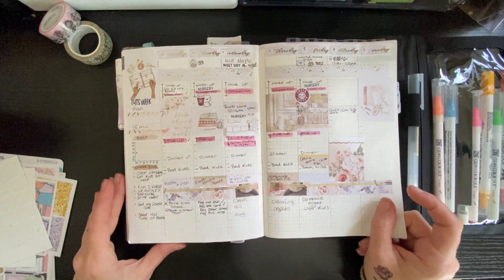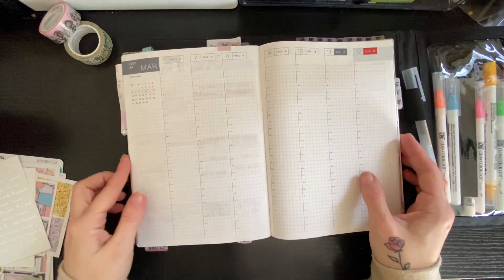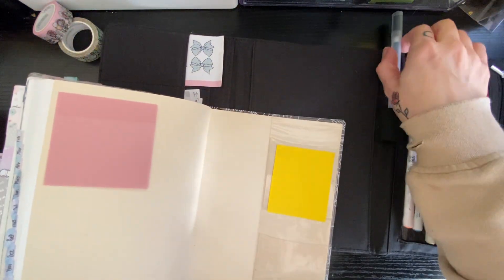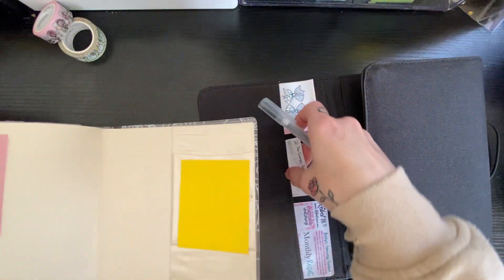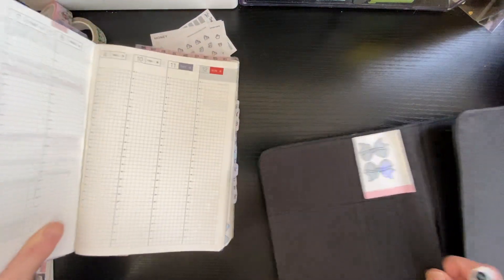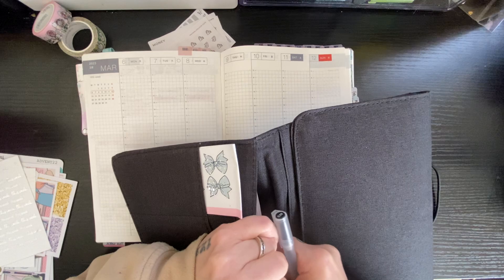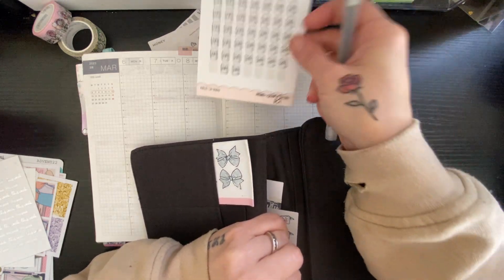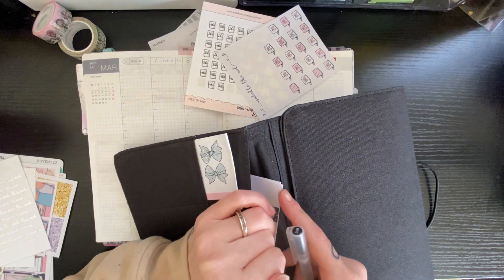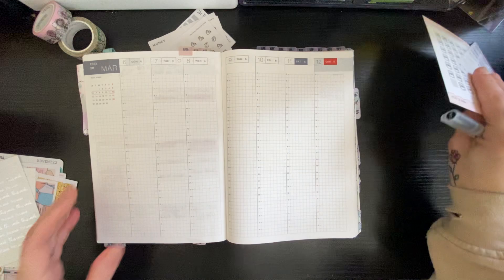I am currently filming this on the 3rd of March, so it will go up on the 6th. I need to take the pages out because I won't be able to turn them otherwise. It's the 6th of March to the 12th. There's nothing else in there I'm going to need, so I'm putting that to the side.